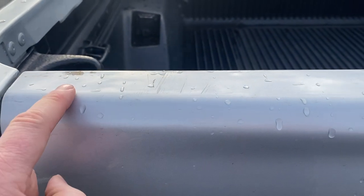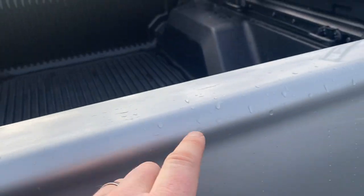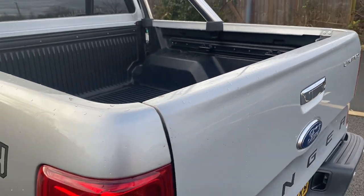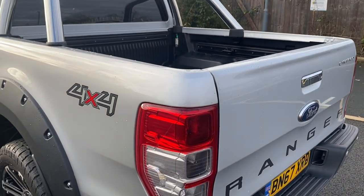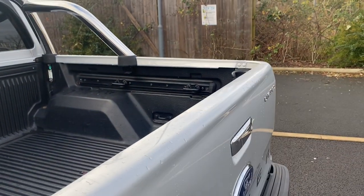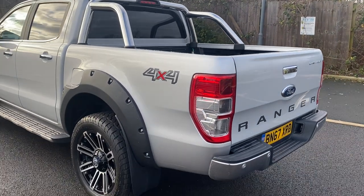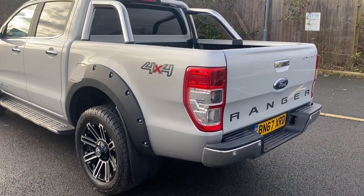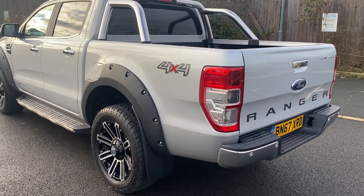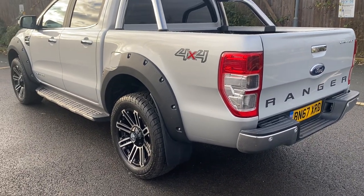Top of your tailgate — we have a few little marks, nothing major. You can buy rear tub caps for nothing that will cover all of these areas. We're not fitting them because every customer is different — if you want a hard top, you get the idea. These things are so customisable, there's so much stuff you can do to them.